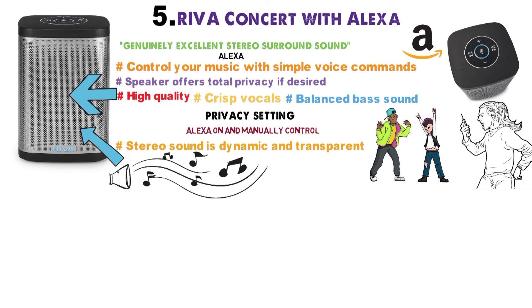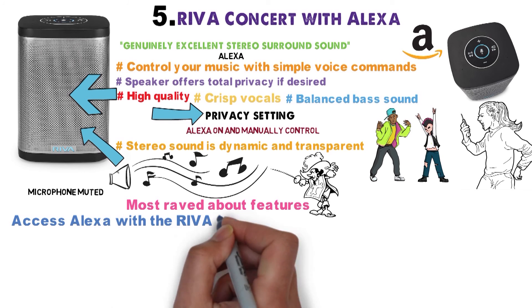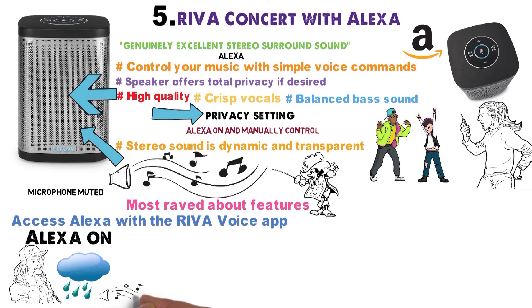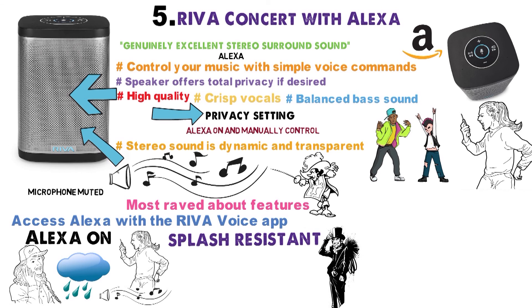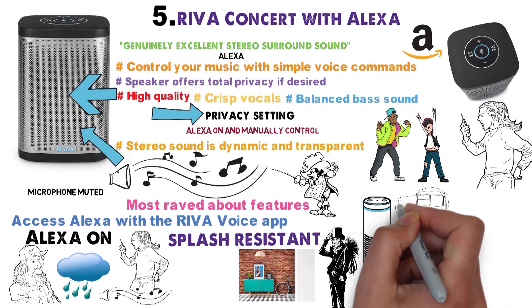With the Riva speaker, you're listening to the music the way the artist intended for it to sound. One of the most raved about features is the total privacy button to mute your speakers. With your microphone muted, you can still access Alexa and the Riva Voice app. When you keep Alexa on, you can make phone calls, check the weather, play your favorite music, and so much more, all with a straightforward voice command. The Riva is also splash-resistant, so no need to be afraid of using this device at parties or outside. There is a portable battery option that enables you to bring this speaker wherever you'd like and increase your listening time.